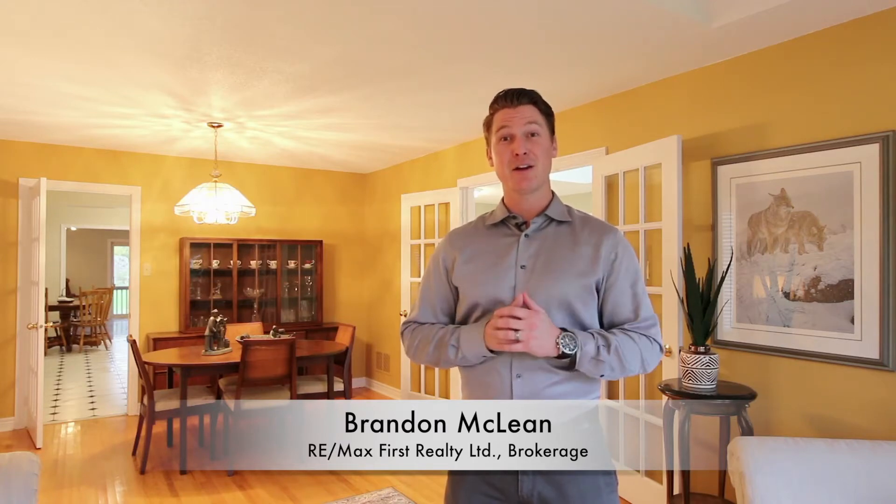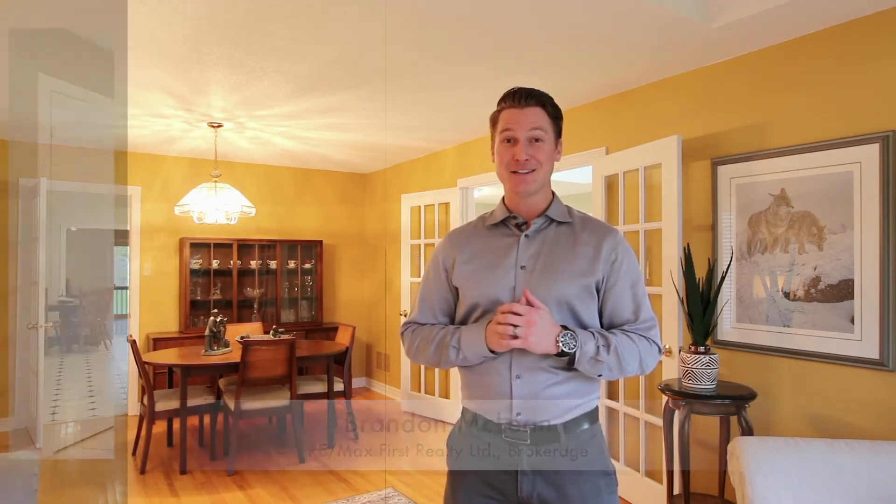3 plus 1 bedroom, 3 bathroom, double car garage, 2300 square foot bungalow, custom built in 1992, 66 by 181 foot lot. You're in a great area — South Rosebank, on Rouge Mount Drive, close to the lake, great schools, close to parks. Incredible area. Big bungalow, you gotta see it.